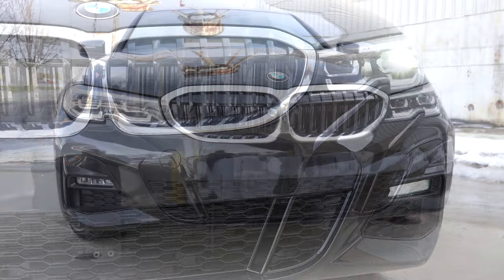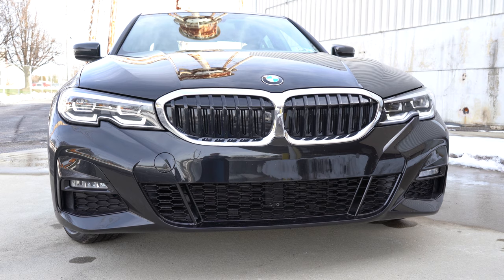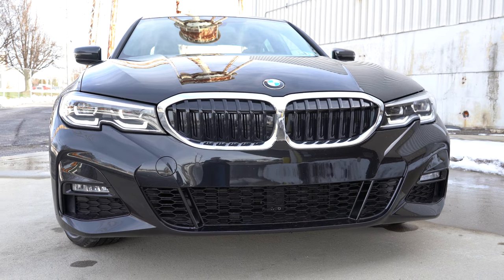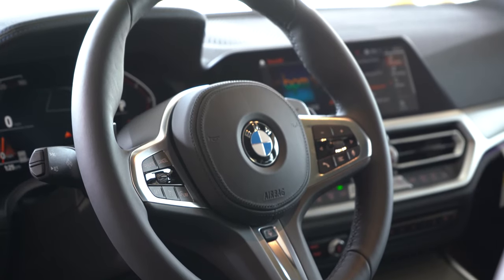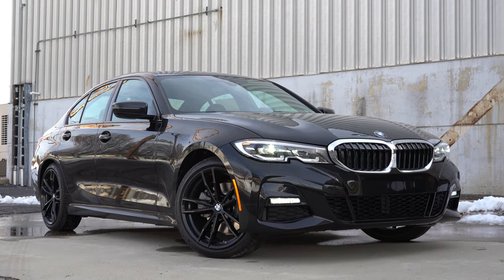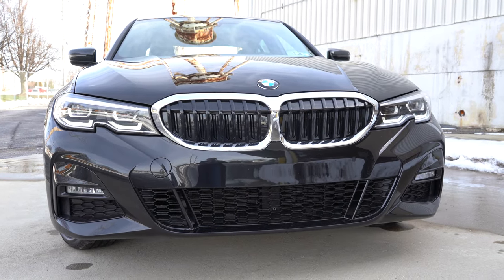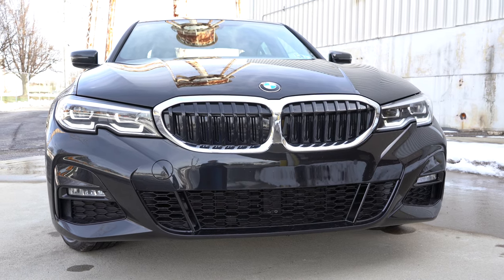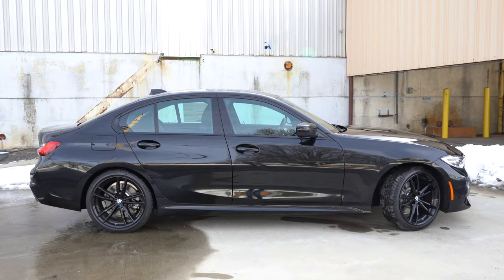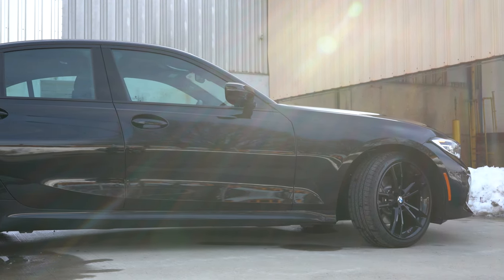There's satin aluminum trim surrounding the front grille, though that can change with different packages. The M Sport package — priced at $3,800 — gives you a revised front fascia, additional gloss black exterior trim, that M Sport steering wheel, and 19-inch M-specific double five-spoke alloy wheels. It all looks very sharp with this black exterior.